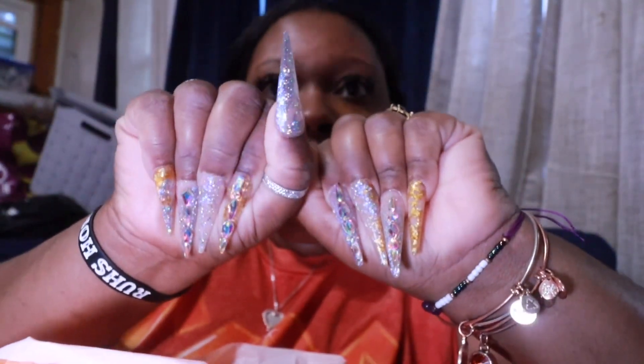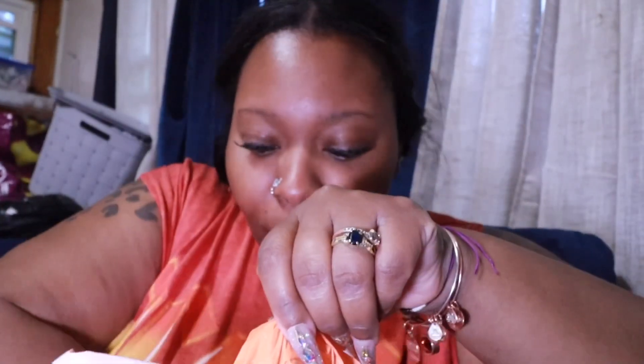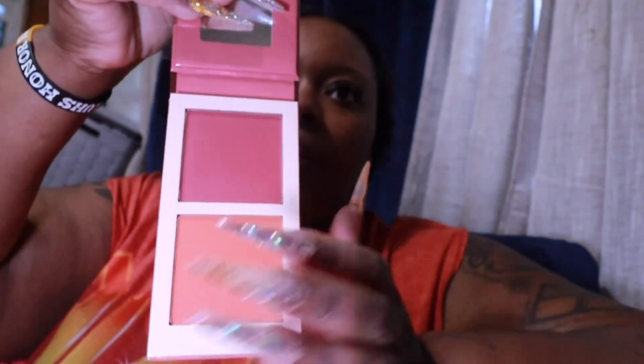Let's start out with Juvia's Place because I did grab a couple things from them. I got the blush in Volume One. I feel like Juvia's Place has really great items and they are made for Black women, so I was like let me try this blush. I literally have Charlotte Tilbury, Tarte, and everybody else — I needed some Juvia's. The packaging is called 'Scorched' and I love these two tones on my skin color because I have a red undertone. They look really good on me.